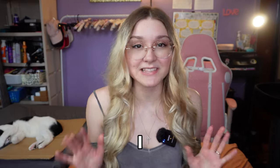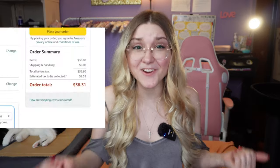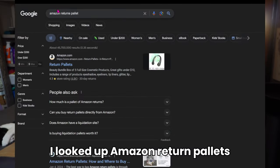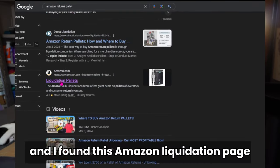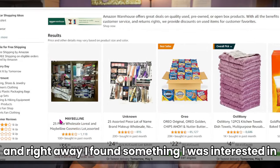I'm so excited for today's video because I bought 25 pieces of Amazon return makeup. I always see my favorite YouTubers do these kinds of videos — finally I got to do it. Budget friendly, I can't believe I got it for under $40. I looked up Amazon return palettes and found this Amazon liquidation page.